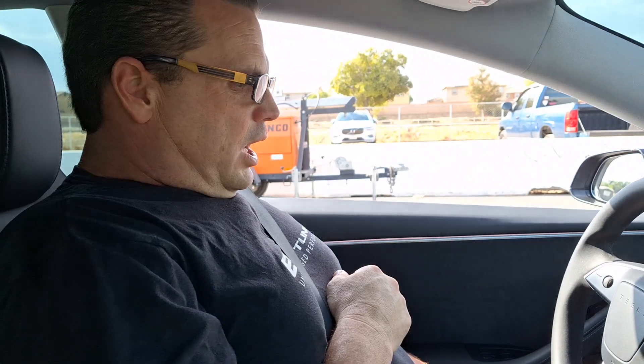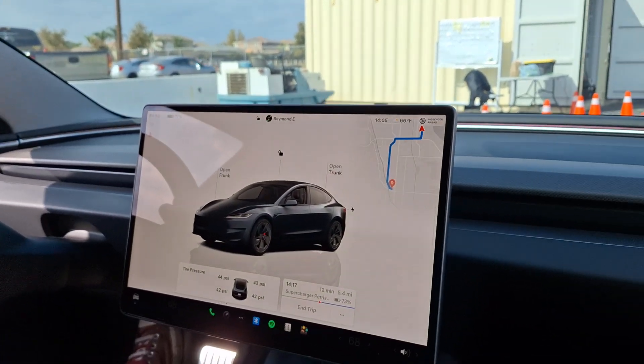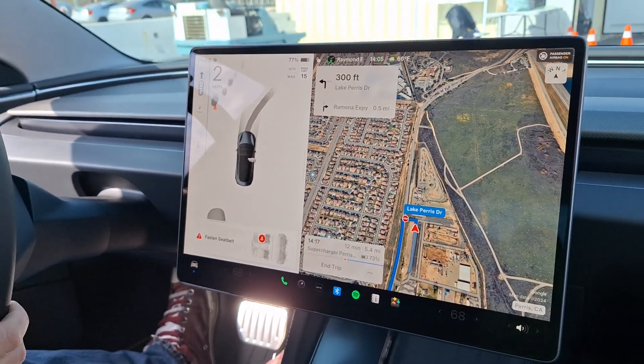Any questions? How fast does this car go? I think it's governed at 163 miles an hour — I've had it to 162. And what model are we in? We're in a 2024 Tesla Model 3 Performance. It's dual motor, it's all-wheel drive, and this is my daily commuter car. Nice, this is my daily commuter slash grocery getter.